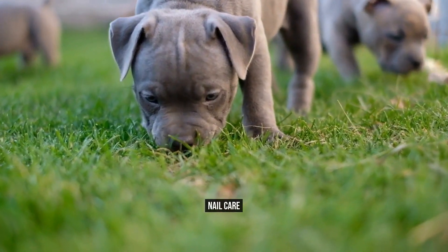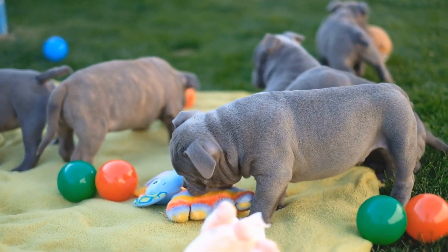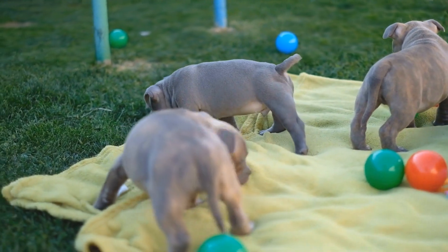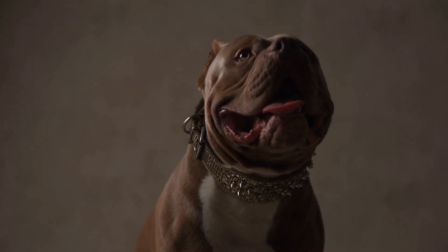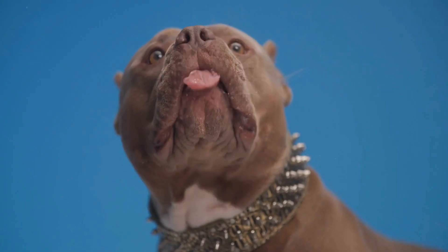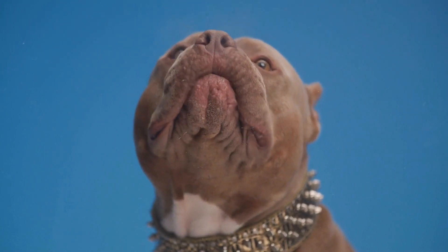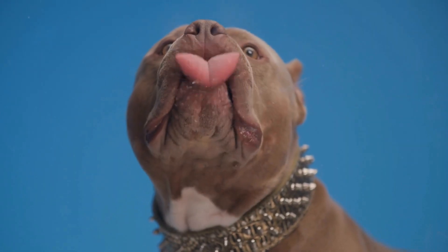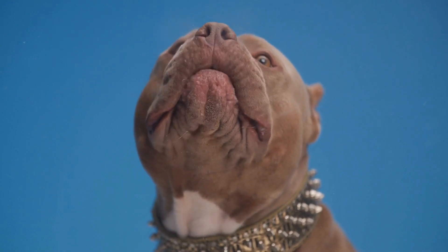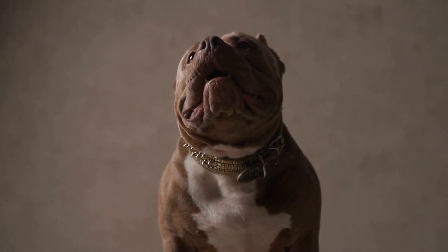Nail Care. Another important aspect of grooming an American Bully is nail care. Like all dogs, bullies need regular nail trims to prevent overgrowth and discomfort. If their nails are left too long, they can become painful to walk on and could even cause injury. If you are not comfortable trimming your dog's nails yourself, it is recommended to take them to a professional groomer or veterinarian, who has the experience and tools to do so safely. Regular nail trims every four to six weeks are usually sufficient.